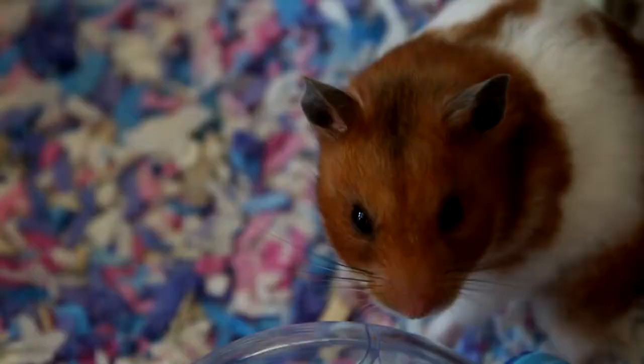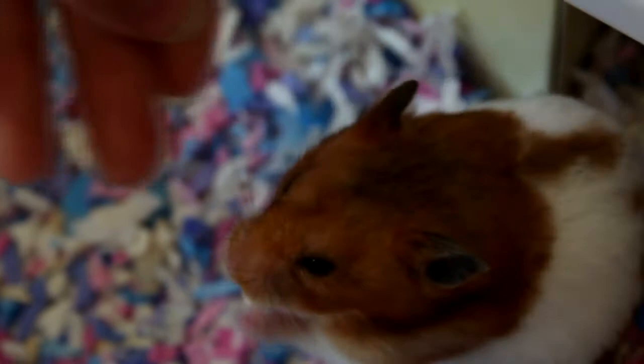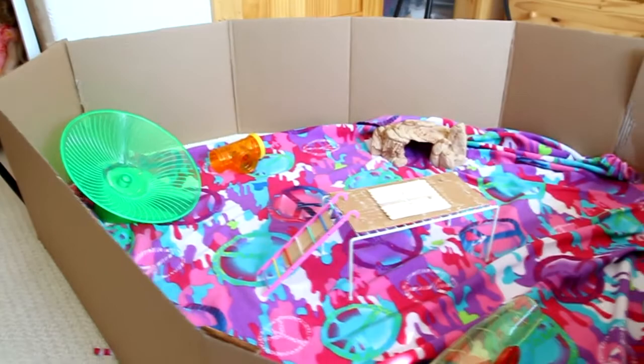You want a treat, girl? You want a treat? There you go. And she gets a Gerber graduate puff.